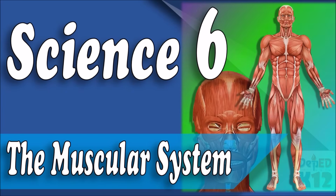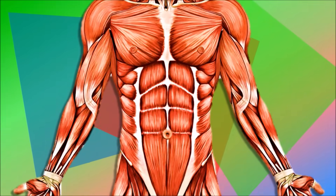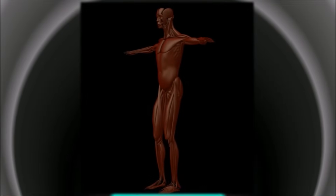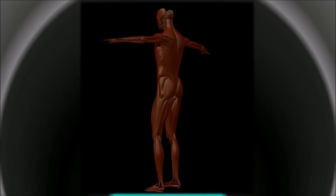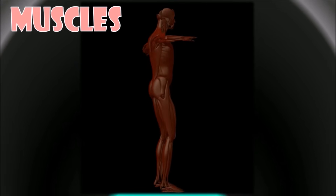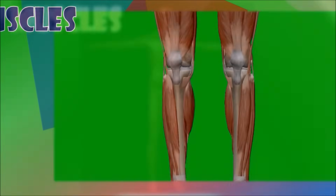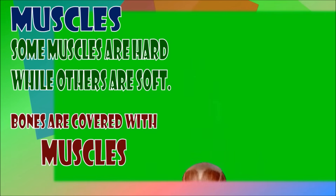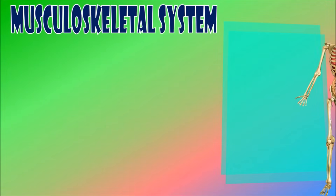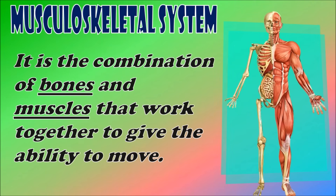The Muscular System. Do you know how organs of the muscular system work together? If you touch your cheek, legs, bones, arms, fingers, and stomach, those fleshy parts are called muscles. Some muscles are hard while others are soft. Your bones are covered with muscles. The combination of the skeletal system, or bones, and muscles that work together is also known as the musculoskeletal system.